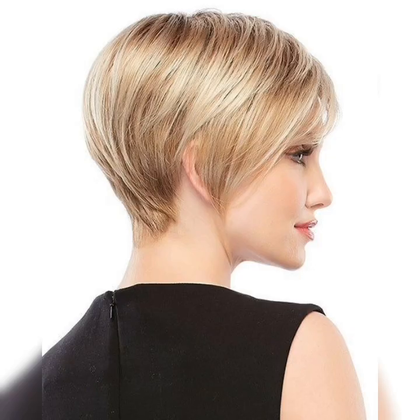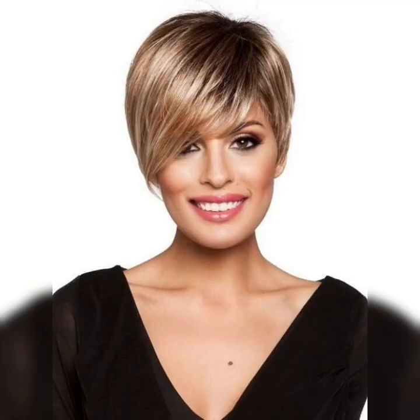The texture bob is a more playful and voluminous style that is perfect for those who want to add some texture and movement to their hair. This style typically features hair that is cut to shoulder length and is layered throughout to add volume and definition.